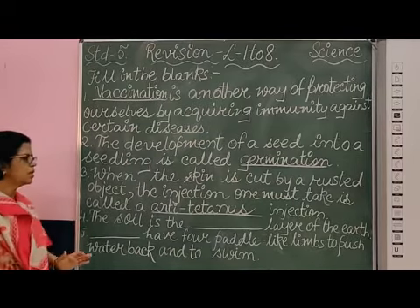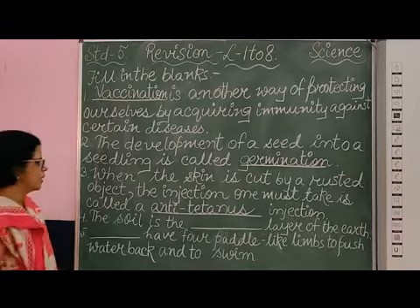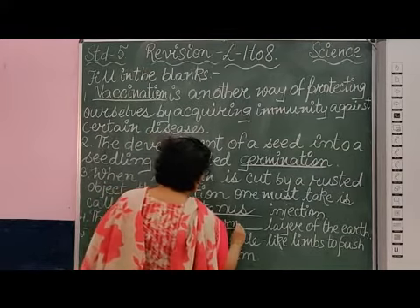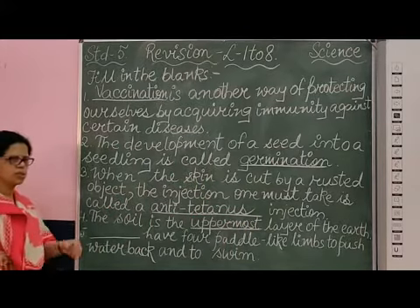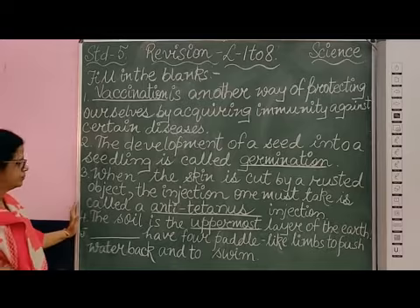Coming to the fourth one: the soil is the dash layer of the earth. It is the uppermost layer of the earth. That's why it is very important, because this is the fertile part of the soil and it should be protected from soil erosion. So, it is uppermost — U-P-P-E-R-M-O-S-T.